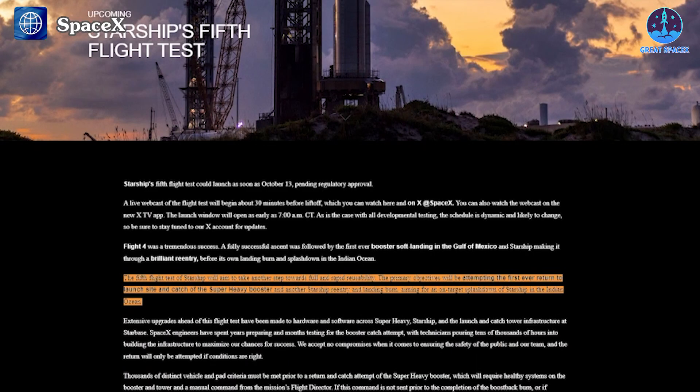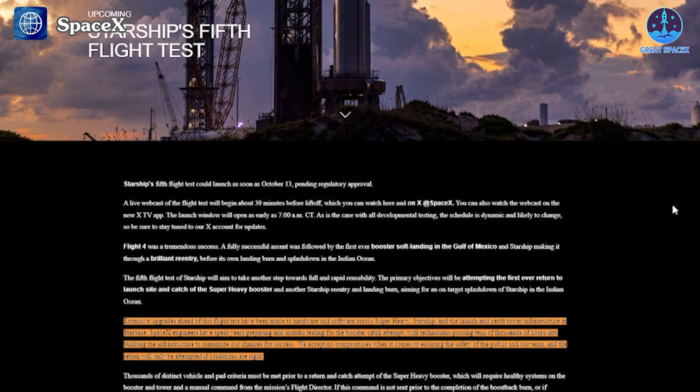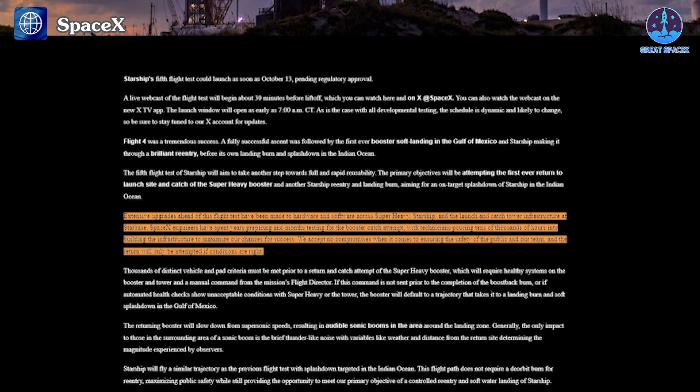SpaceX officially stated that the fifth flight test of Starship will aim to take another step towards full and rapid reusability. The primary objectives will be attempting the first-ever return to launch site and catch of the Super Heavy booster, and another Starship re-entry and landing burn aiming for an on-target splashdown in the Indian Ocean. SpaceX also emphasized that extensive upgrades have been made to hardware and software across Super Heavy, Starship, and the launch and catch tower infrastructure at Starbase, with engineers spending years preparing and months testing, pouring tens of thousands of hours into the infrastructure.